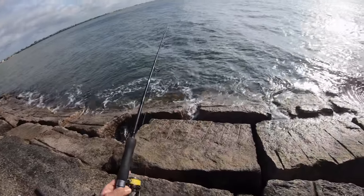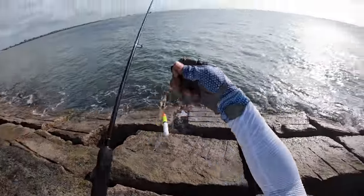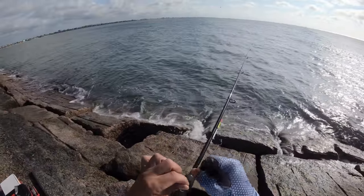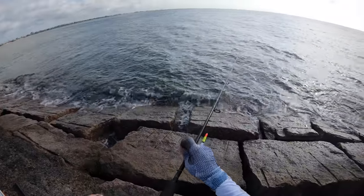He took it under and then look at that — stole the tail off of my shrimp! You can have that tail, I didn't want it.